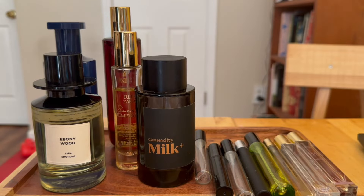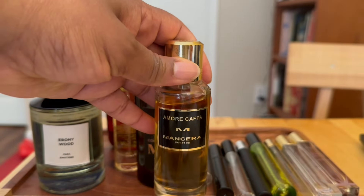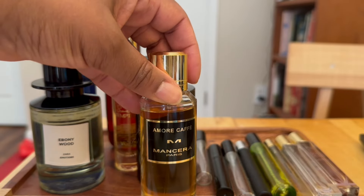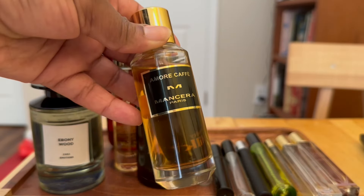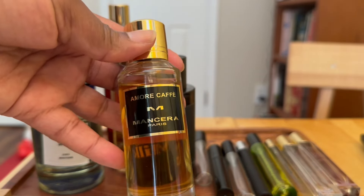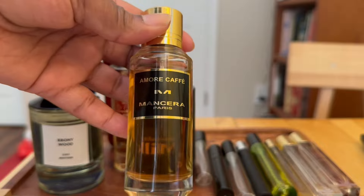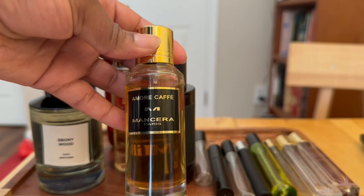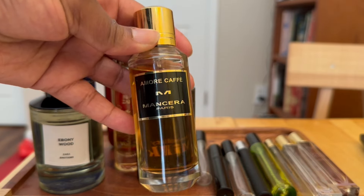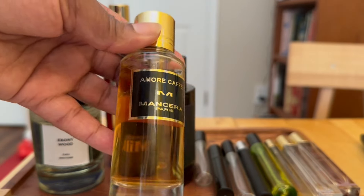Lastly, Amore Cafe by Mancera. It's sweet but not syrupy sweet — it's got a lot going on. This is the second fragrance I've gotten from Mancera; the first was Roses and Veni. I really love the way Mancera blends their fragrances, and I doubt this will be the last. I don't think it's overpowering, too thick, or too sweet. I think it will be nice in the colder months. I haven't worn it out yet, so this month will be the first time wearing it — I'm excited to see how it wears when it gets colder.